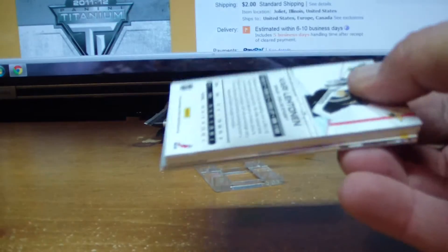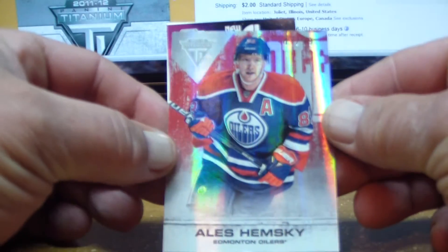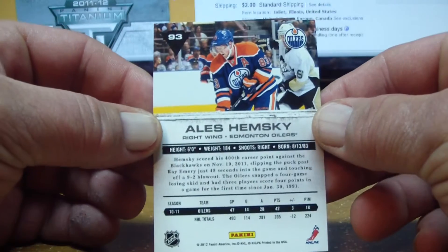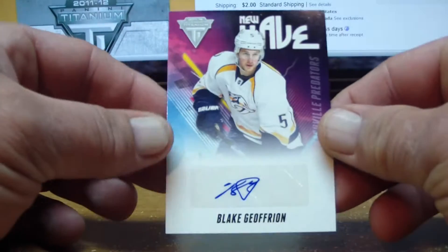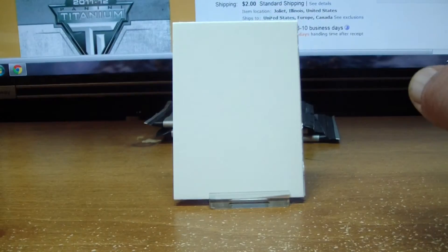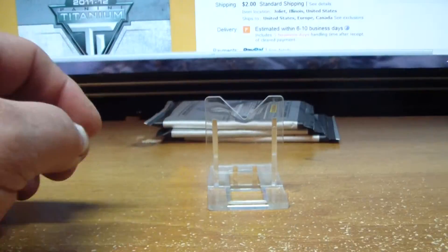We go on to pack number two, where we have a parallel base card 41 of 99 of Ales Hemsky for the Edmonton Oilers. And that is Oh Two Snake. Oh Two gets an autograph of Blake Jeffery for the Nashville Predators.